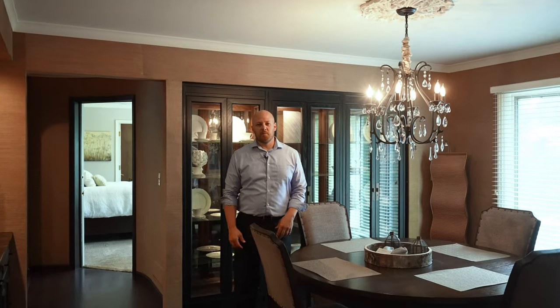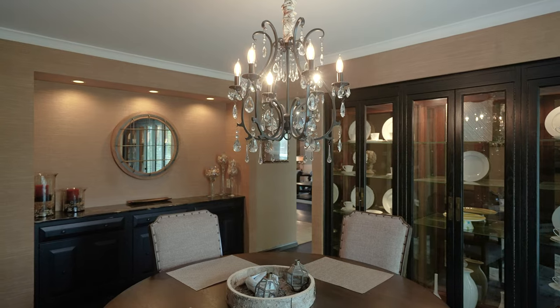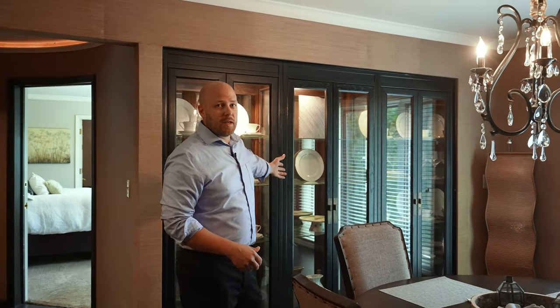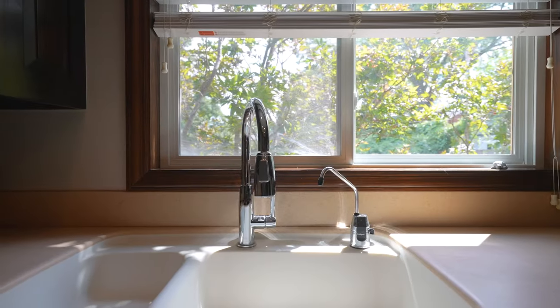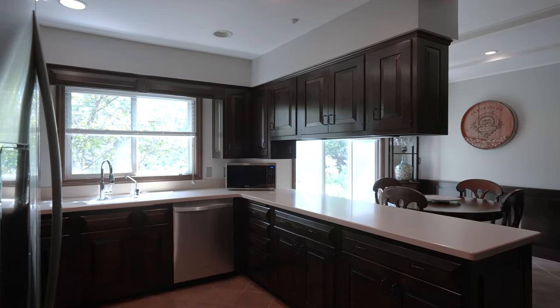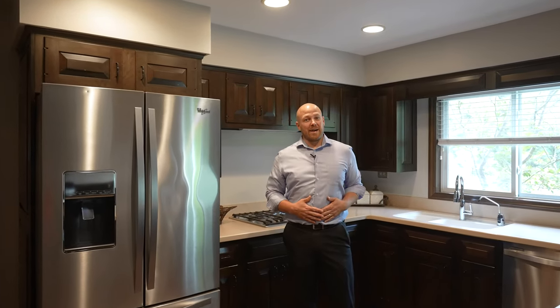Here we are in the dining room — my favorite room of the house. There are so many unique features in this home, like this lighted built-in china cabinet. And I know you can't see it from there, but this grass cloth wallpaper is such a unique feature. Ah, the kitchen! My favorite room in the house!